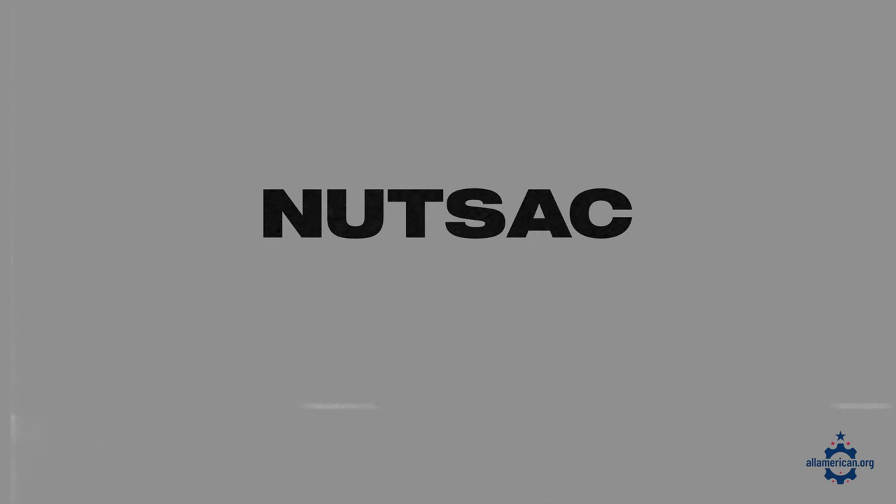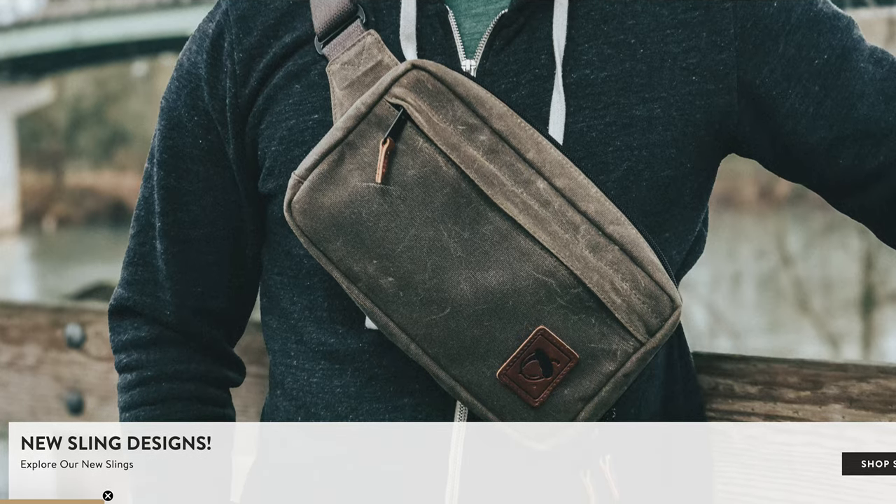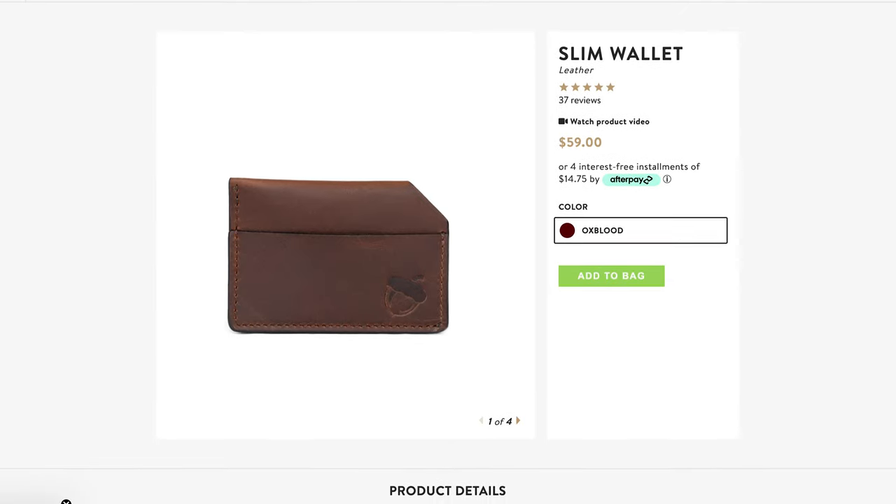Next up is Nutsack. I've done a couple of videos on these guys previously — mostly known for their backpacks and bags, but they also make a great line of leather wallets. I actually have one of their slim wallets here, which used to be the wallet I carried before I switched over to the Flowfold cardholder. It's still great, so if you like a small, slim wallet that has room for cards, cash, and some other stuff, Nutsack is a really good option.